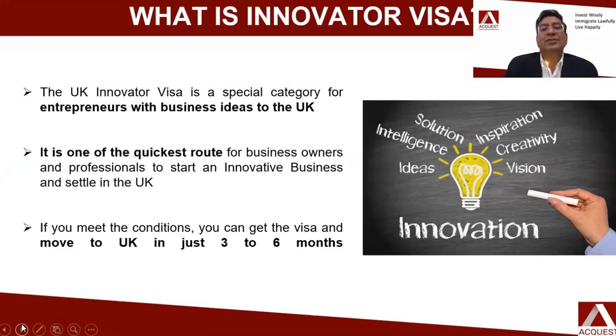When we talk about the investor visa, that category is for pure passive investors — people who just want to invest money and move to UK. It is like the EB-5 visa for the US. In that category, you need to invest 2 million pounds in financial instruments, which means 20 crores. If you have that kind of money to invest in the UK, then the Tier 1 visa is one of the passive routes of moving to UK.